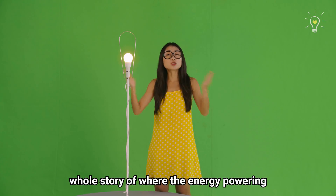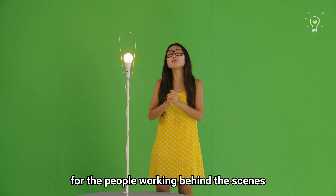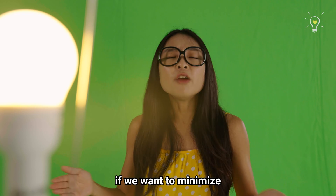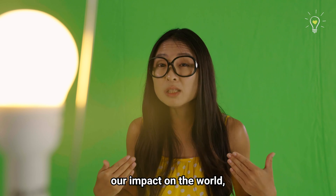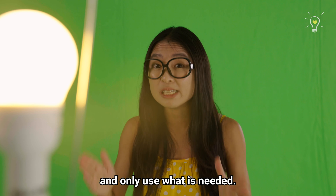Now that we know the whole story of where the energy powering this light comes from, I definitely have a greater appreciation for the people working behind the scenes to make all of this happen. Of course, if we want to minimize our impact on the world, it isn't just about creating cleaner energy — we will also have to play our part and only use what is needed.